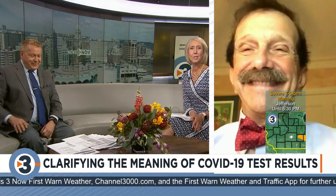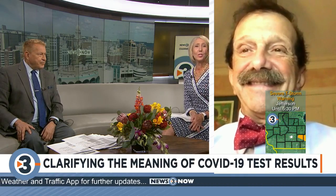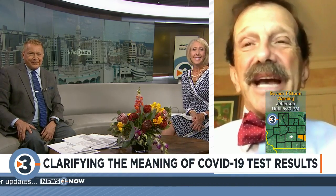What does it mean to have a positive or a negative COVID test? There are true positives and true negatives, false positives and false negatives — it's a little confusing. So Dr. Zorba Pastor joins us now from home to explain what this all means. We're going to be taking your calls in just a little while too. Good to see you. Good to see you guys.